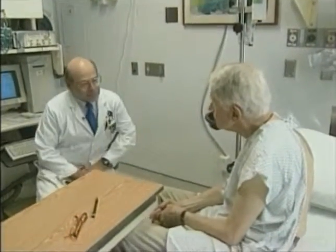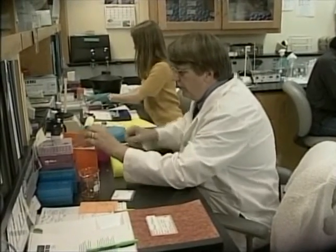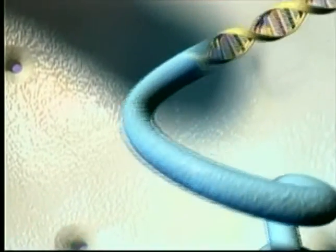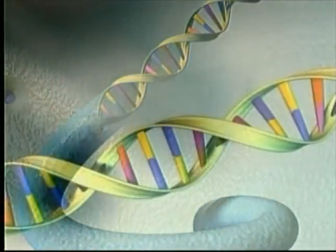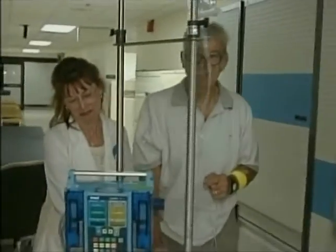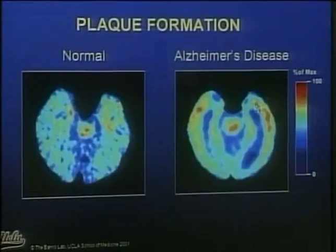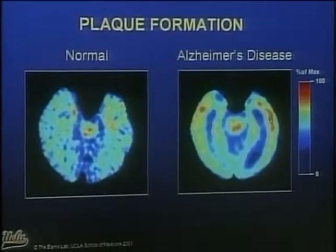Unlike the abnormal deposits of tau found in the brains of Alzheimer's patients, Vance says there's no abnormal tau in Parkinson's patients. Instead, researchers are finding a rather common form of protein that increases the susceptibility of developing late-onset Parkinson's disease. Duke researchers have also discovered five new genes linked to Parkinson's disease and hope the latest discoveries will bring them one step closer to finding a cure for the debilitating disease.